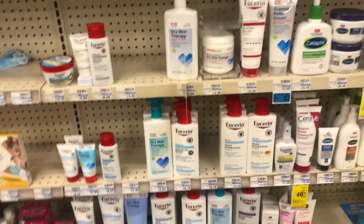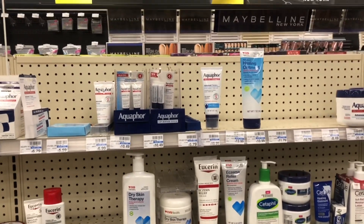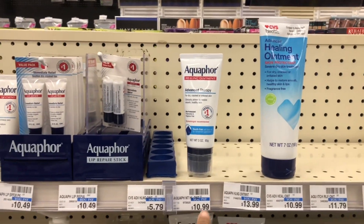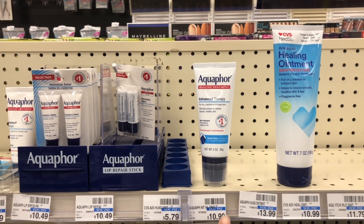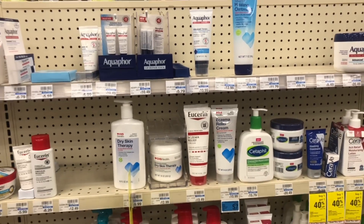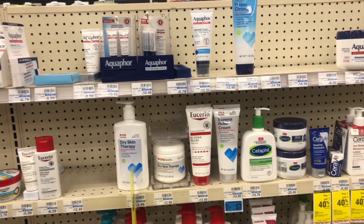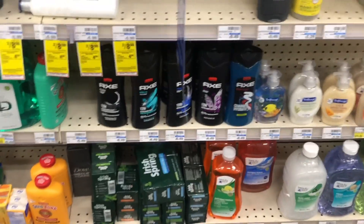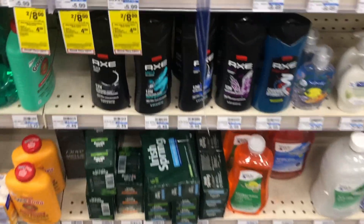Prices vary by store, but that would be the cheaper route for Eucerin. For Aquaphor, you could pick up two at ten dollars and 99 cents each. Also check the baby care section, because sometimes when they run this Eucerin and Aquaphor deal those baby products are also included.